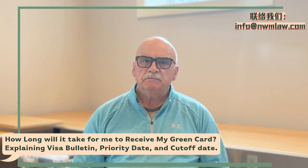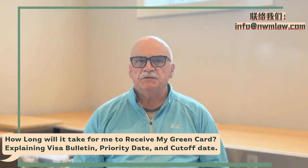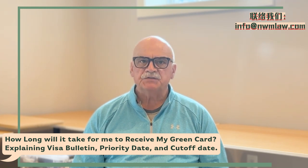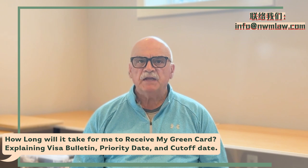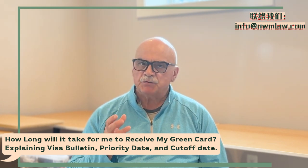The visa bulletin, priority date, and cutoff date are terms related to the United States immigration process, specifically concerning the issuance of immigration visas and green cards. Understanding these terms is critical for those navigating the U.S. immigration system. Here's an explanation and description of each.